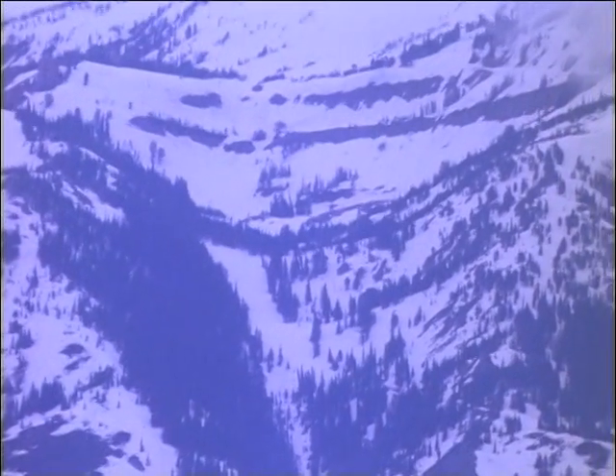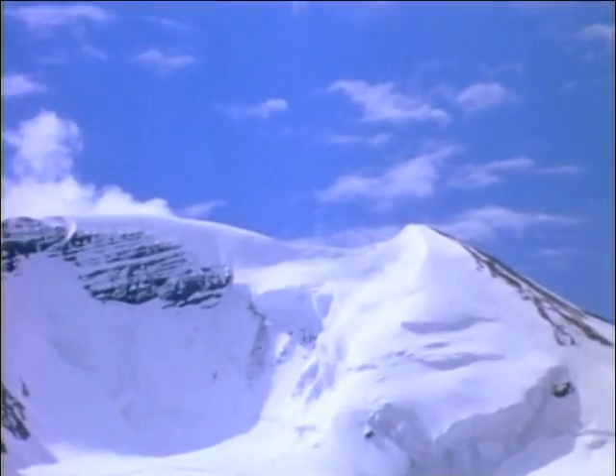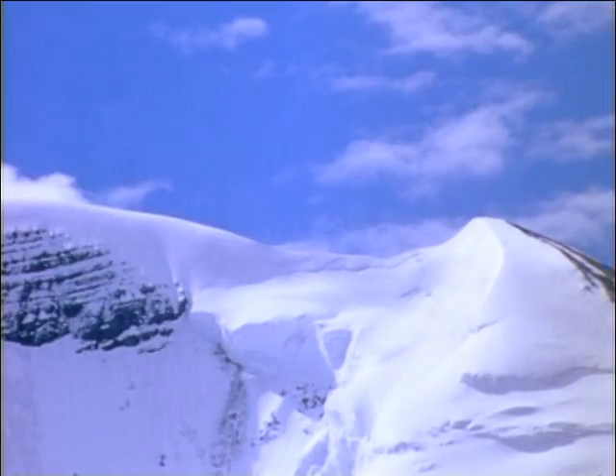Glaciers form when the climate is cold enough for snow to stay year round. It piles up deeper and deeper so that even though some melts in the summer, much is left by the time the next winter's snow begins to fall. On high mountain peaks, the beginning of a glacier is marked by a bowl-shaped depression called a cirque.